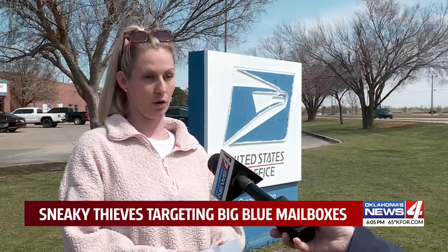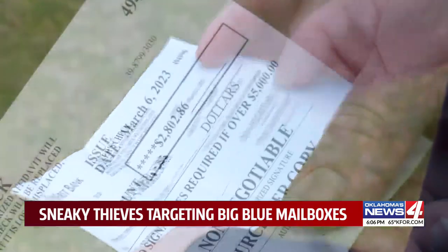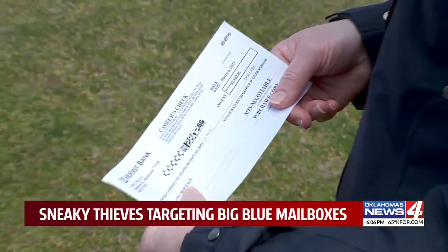She had a cashier's check and a personal check in one envelope. Someone stole the envelope and changed the name on both checks. The cashier's check was cashed, but a bank rejected the forged check. She said: 'I didn't think that we would get to a world where you can't even mail your bills without theft occurring.'